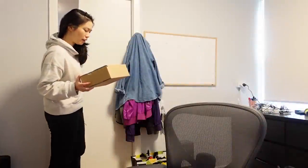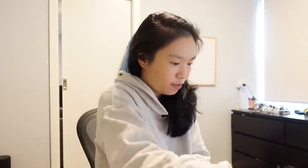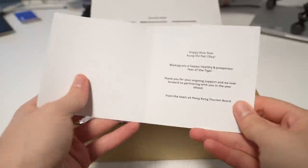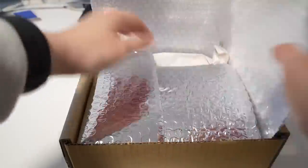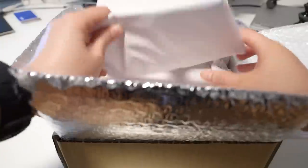We have a package delivered, which is perfect because now I can film the unboxing. We have a box of chocolates from Coco Black and this is from the Hong Kong Tourism Board. Happy New Year! I hope you got the opportunity to spend time with family and eat lots of food — have a very happy and healthy Year of the Tiger.